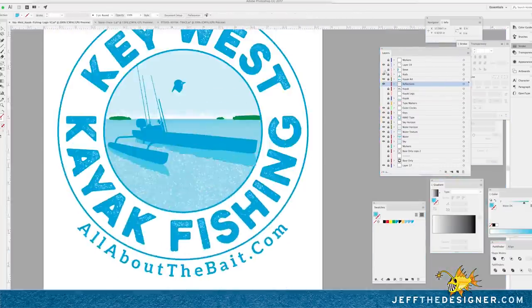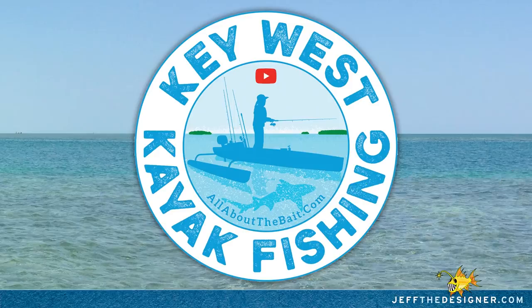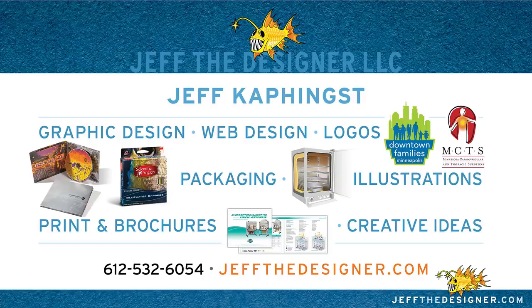At this point, about all that's left is to add a shark circling under Steve's kayak — those of you who watch the channel know there's always a shark or three circling under Steve's kayak. You can pick up one of these stickers at allaboutthebait.com, along with a lot of other stickers, shirts, hats, and merchandise. Thank you for watching — I am Jeff, at jeffthedesigner.com.